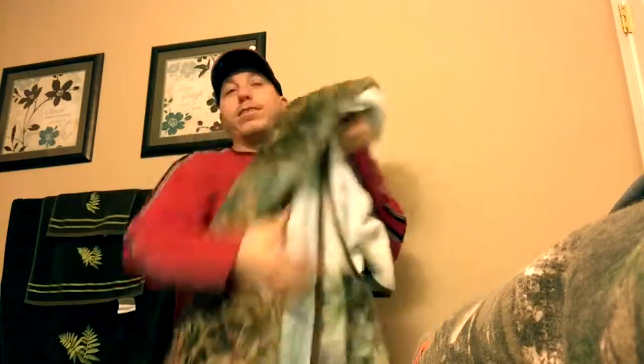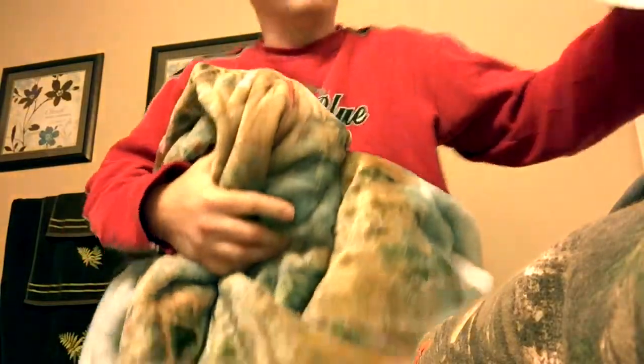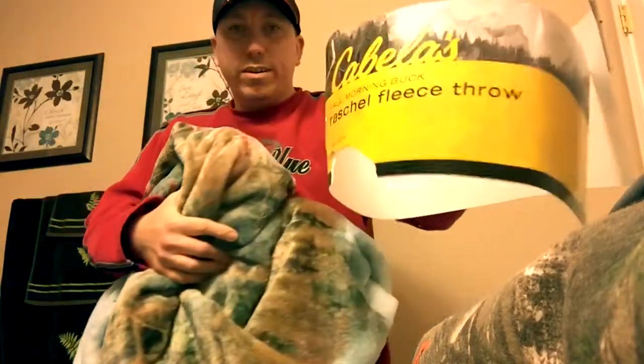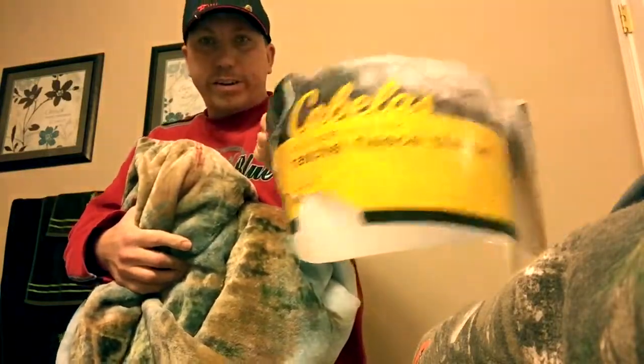So now I kind of have what's called — what do you call this — a Raschel fleece throw. Did I pronounce that right? Let me know down in the comments if you feel like commenting on this.